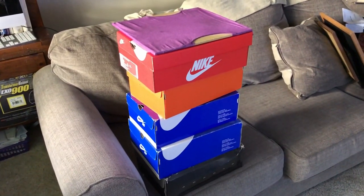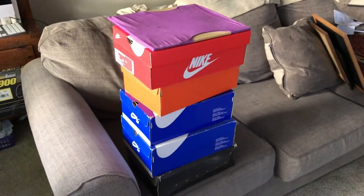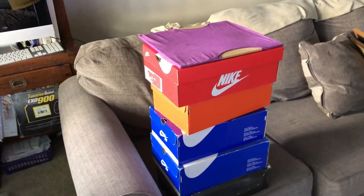To everybody who always makes up excuses saying they can't do YouTube because they don't have a camera or a setup — I'm literally using my iPhone right now, and this is my setup for today. I literally put some shoe boxes on top of the couch just to get the right angles.